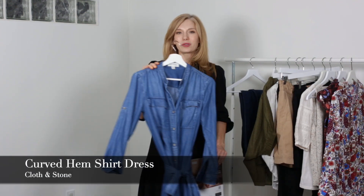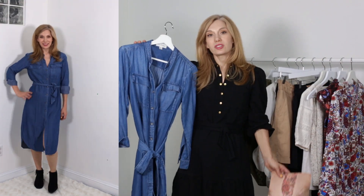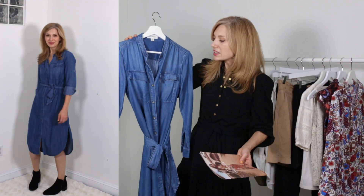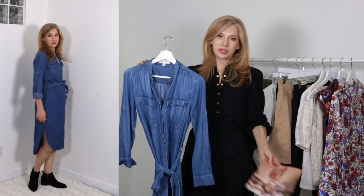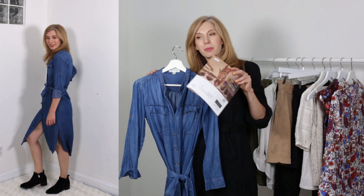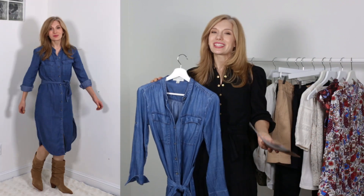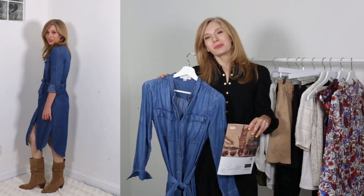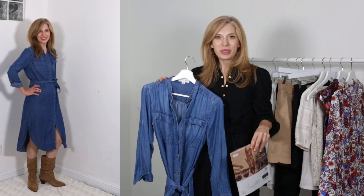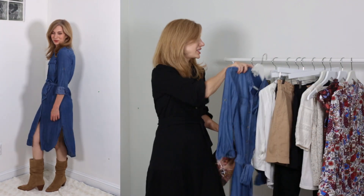This one is also from Cloth and Stone and it is a different cut, a different shade of denim, but it still has that same spirit because it's the denim dress. I paired it with a black boot as you can see in the modeling shots, but I really, really like brown, so I'm pairing it with more of a mushroom or taupey boot instead. And that is how I'm putting a spin on it.